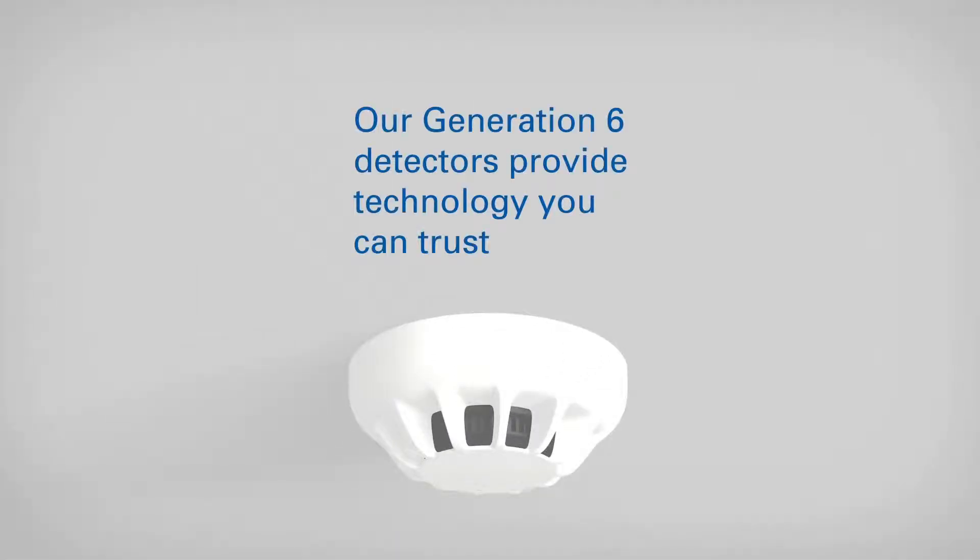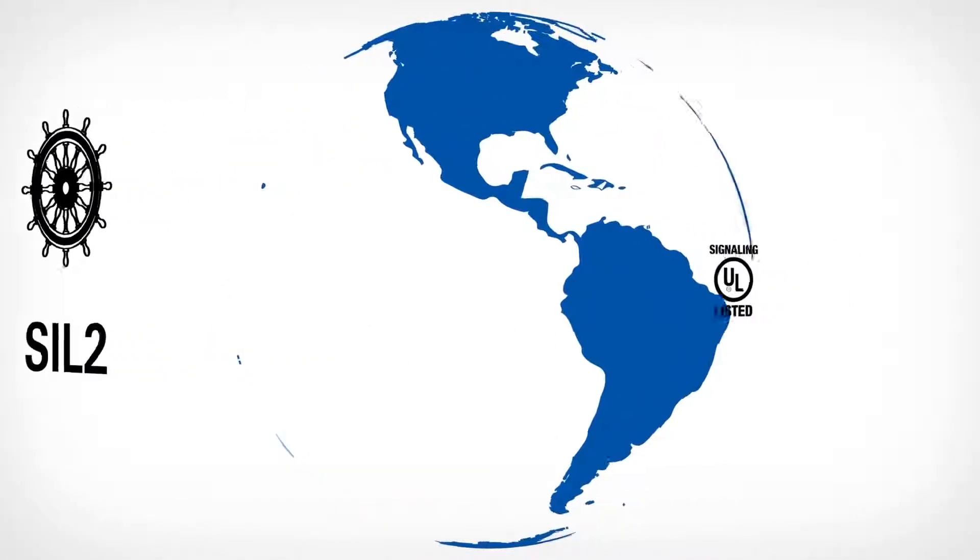Our Generation 6 detectors provide technology you can trust.